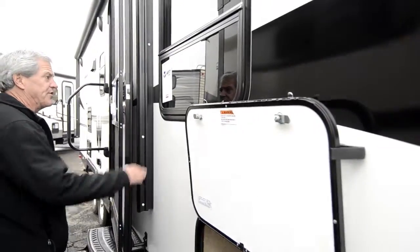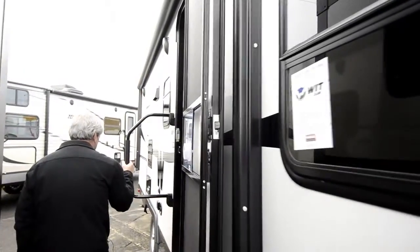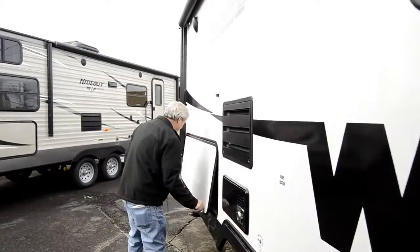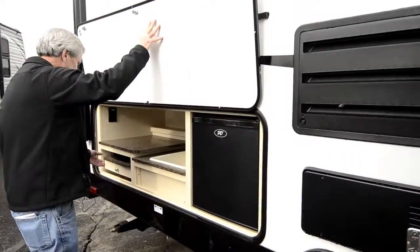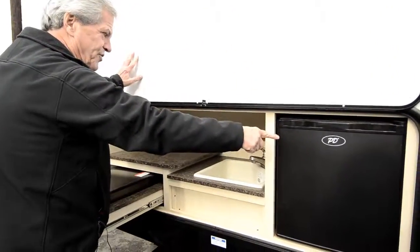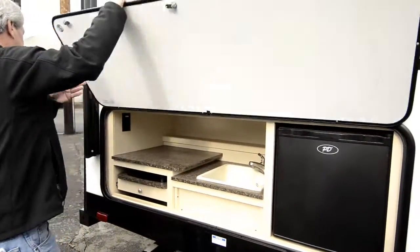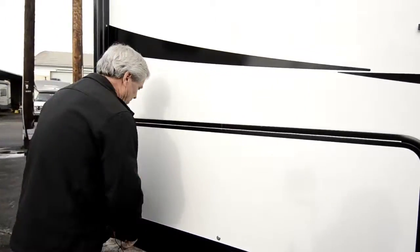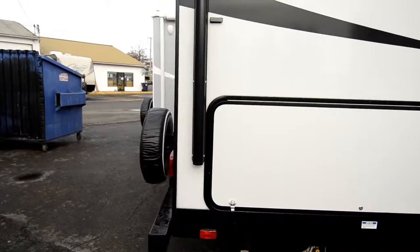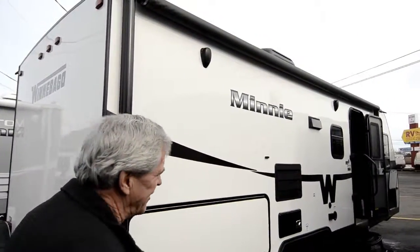Heavy duty stabilizer jacks, power awnings, desert tent windows, oversized grab bar, and an outside kitchen. Two burner stove top, 110 refrigerator, and a nice little sink. Serial hose storage in the bumper, spare tire and carrier, and an outside stereo speaker — the stereo itself is inside.